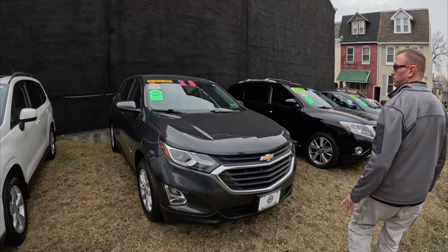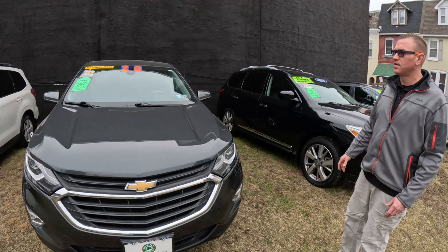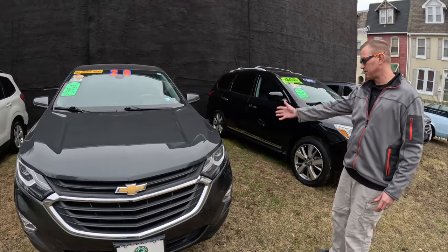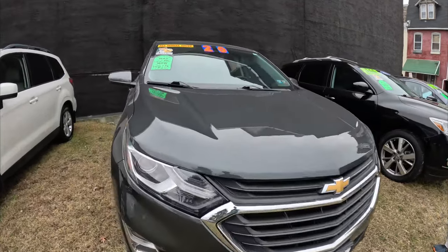We got a 2020 Chevy Equinox — it's got 50,000 miles on it. Super clean, two-owner car, all-wheel drive, brand new inspection, brand new tires, new oil change. This vehicle is turnkey and ready to go.